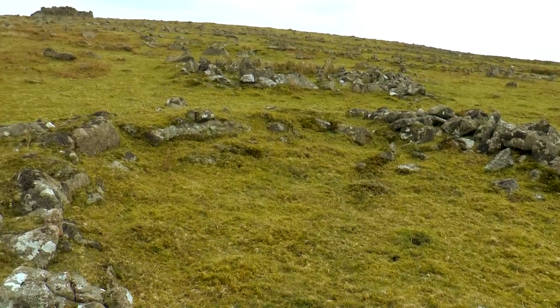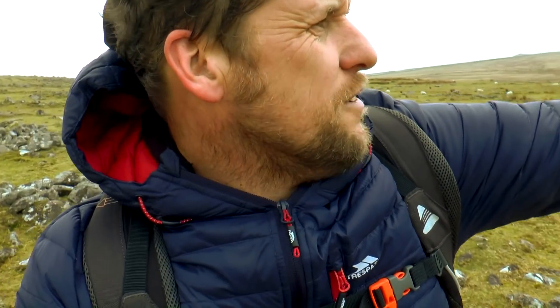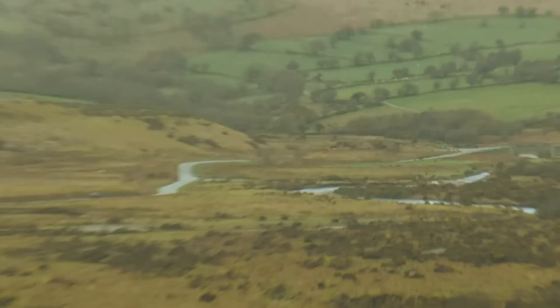We're coming up now across these settlements as we're heading up to Trowelsworthy Tor. This is Trowelsworthy Warren. You can see over here the clay pits. And that's where we've come from, back along there. Cadover Bridge in the distance, and now just a little climb up.